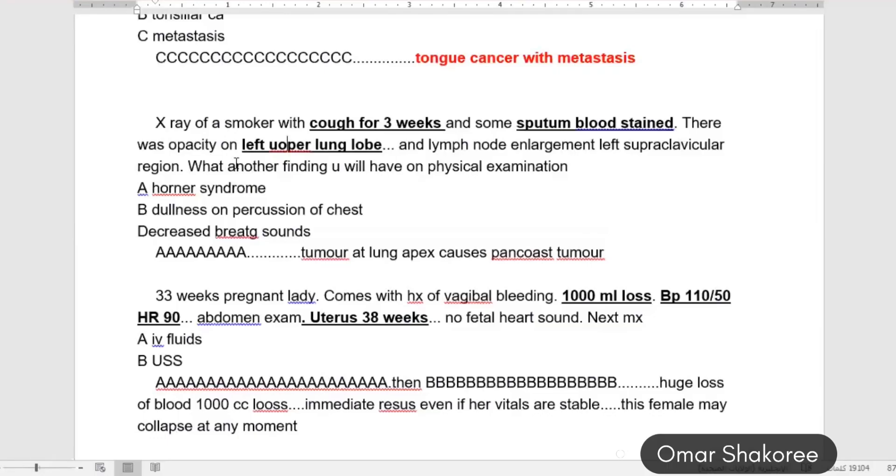X-ray of a smoker with cough for three weeks, blood-stained sputum. There was opacity in the left upper lung lobe, and lymph node enlargement in the left supraclavicular region.